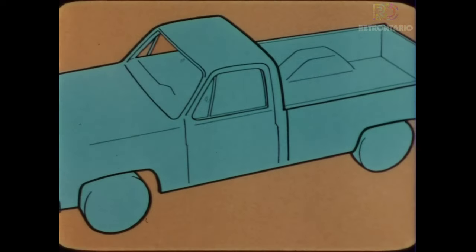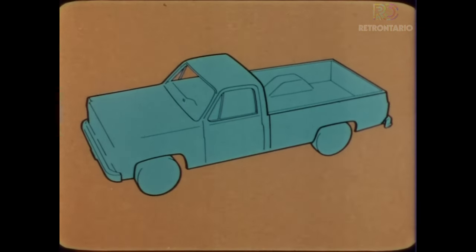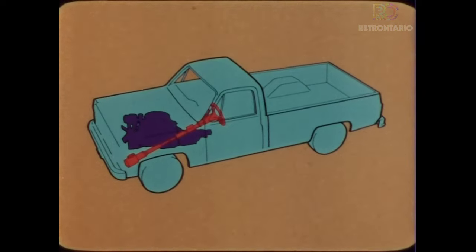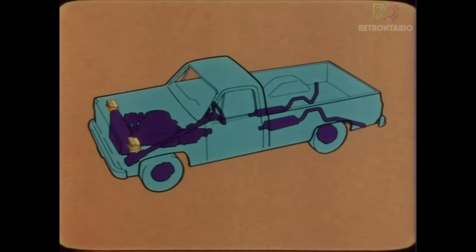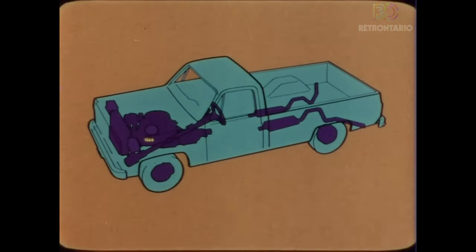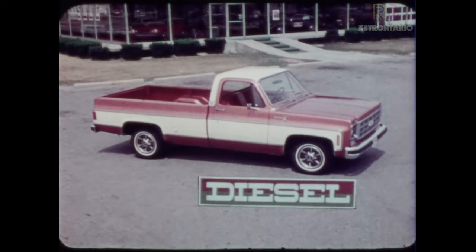The new C10 Chevy pickup with diesel power is more than just a diesel engine. It is a specially engineered package that includes the 5.7-liter V8 engine with an automatic transmission, power steering, power brakes, dual exhaust system, a heavy-duty engine cooling system, engine oil cooler, dual heavy-duty freedom batteries, a 63-amp alternator, engine block heater, extensive sound and heat insulation, and finally, distinctively styled diesel.